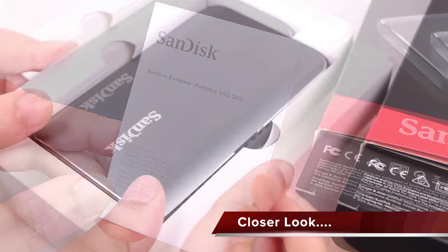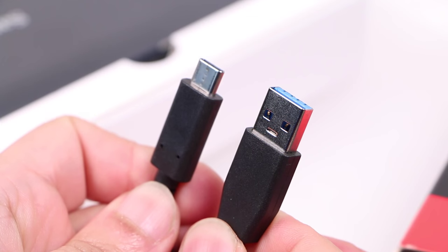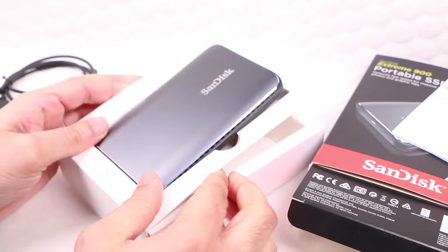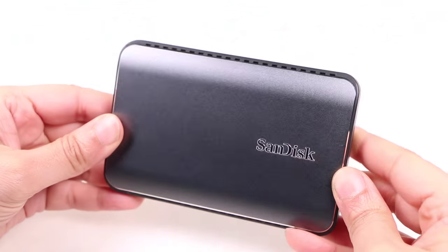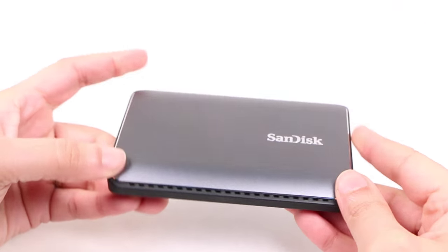Bundled with some basic paperwork, users receive two short USB cables in the box — one for standard USB 2 and USB 3 ports, and the second sporting the USB Type-C connector. The drive itself is around the size of an average portable hard disk drive, albeit thinner and lighter, and with huge storage capacities it's easily enough to become a main storage device.